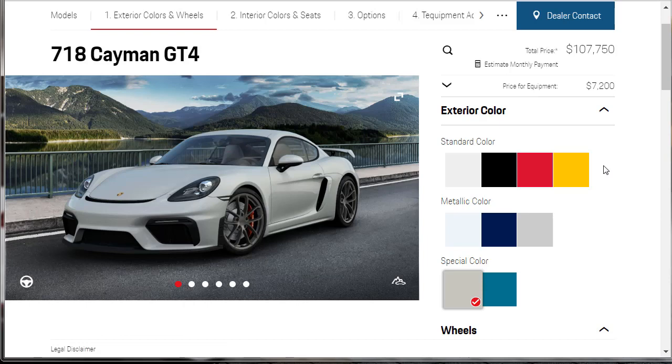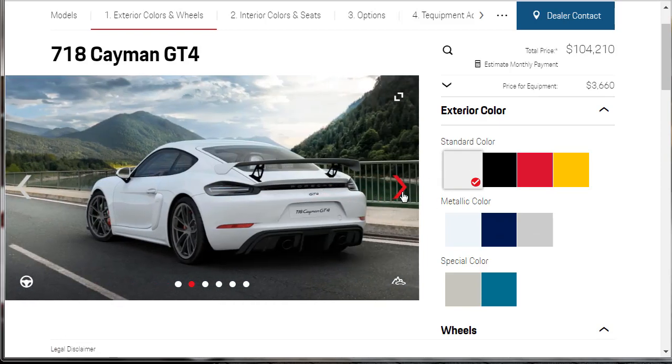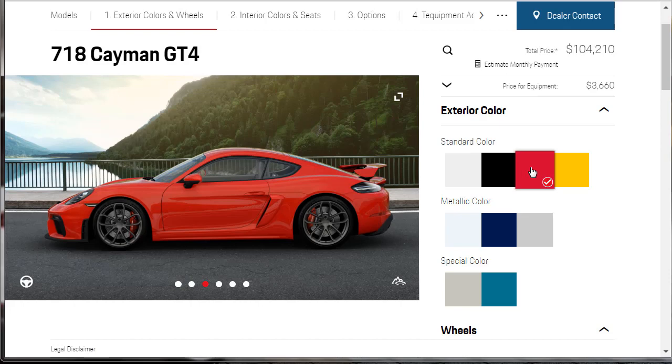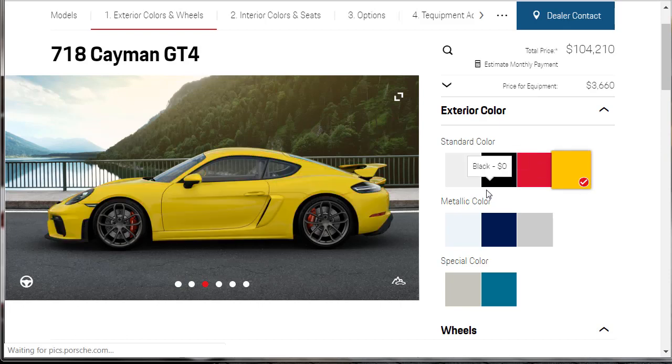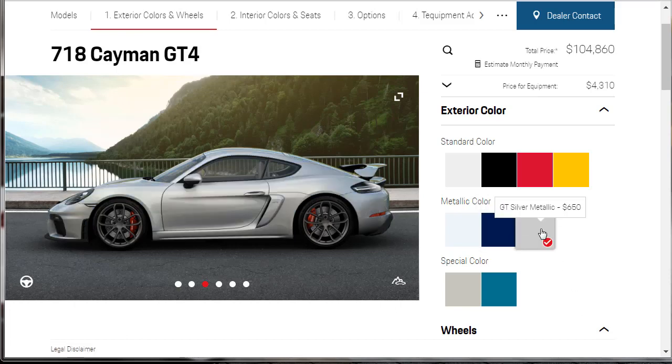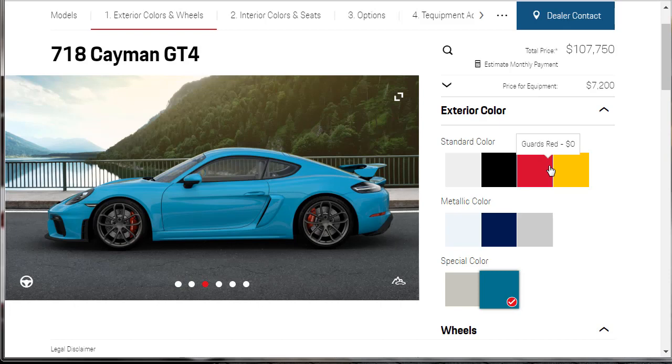Here we are at the configurator. Now we can finally see the names of these exterior colors. White is a no-cost option. Black is a no-cost option. Guards Red — these are the standard exterior colors. Racing Yellow is also no-cost. The metallic colors are all a $650 option: Carrera White Metallic, Gentian Blue, and GT Silver Metallic. The special colors are each $3,540 — they do have the chalk, and then there's Miami Blue. I think I'm going to do Guards Red because I like the red stitching on the seats.